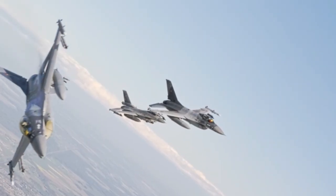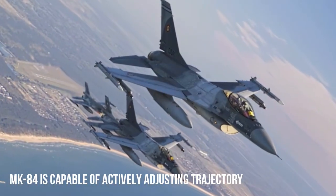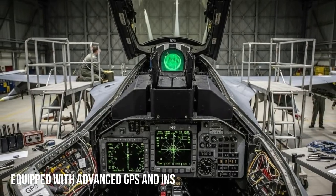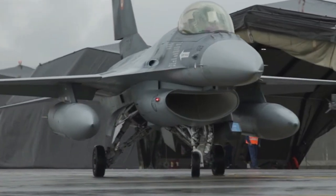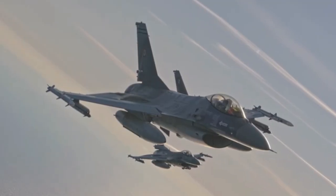With these additions, the MK-84 is capable of actively adjusting its trajectory during the descent phase, allowing it to hit targets with a circular error probable (CEP) of just a few meters. The combination of GPS (Global Positioning System) and INS (Inertial Navigation System) allows the bomb to remain accurate even under electronic warfare conditions. The INS maintains navigation stability when the GPS signal is disrupted, while the GPS provides real-time position corrections.